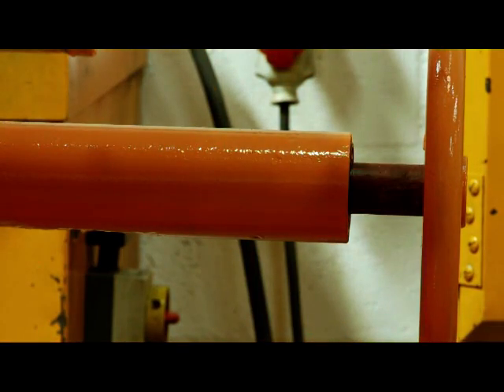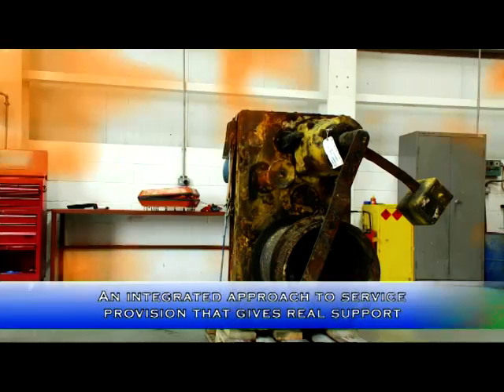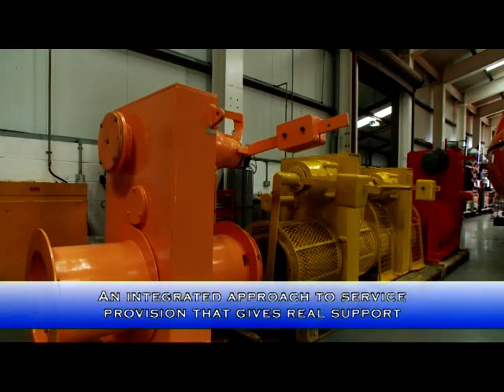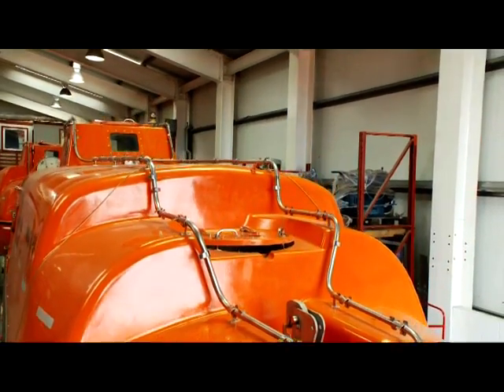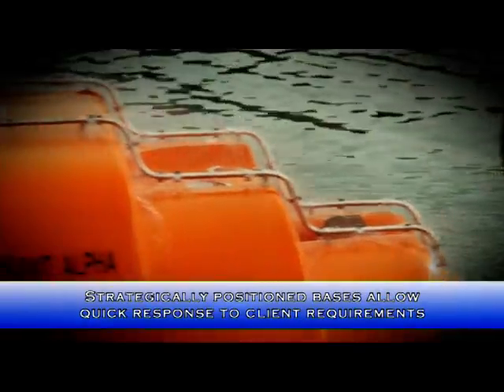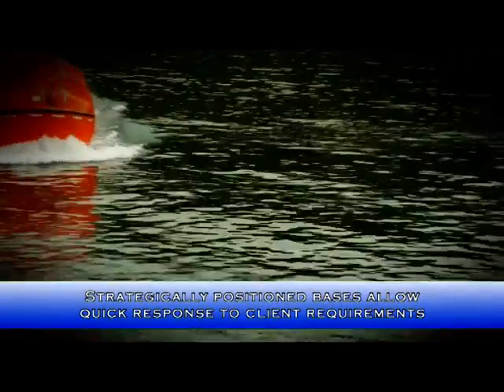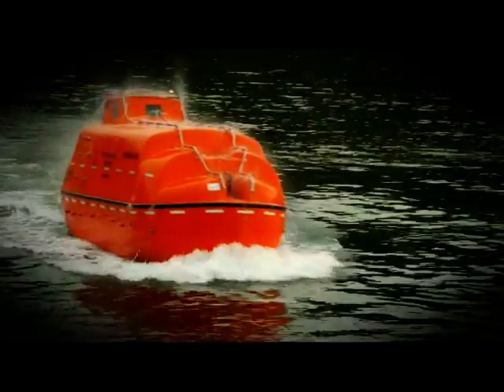Our core services dovetail seamlessly together to support, strengthen and complement each other. This integrated service approach provides a robust base for all our activities. All our operational bases are strategically positioned, allowing a quick response to requirements by merit of being in or very close to the best location for our clients' operations.